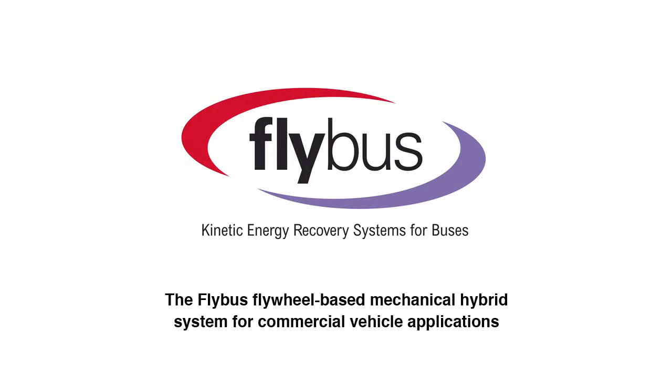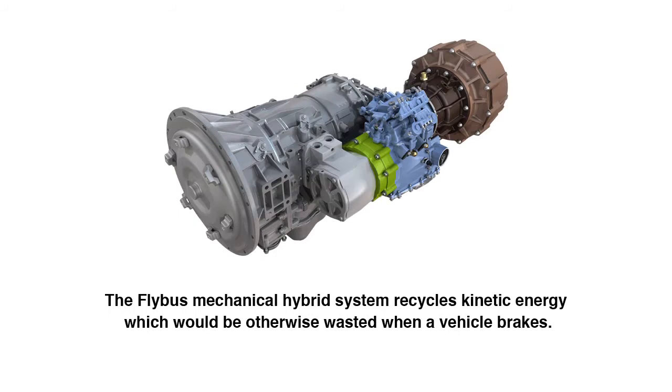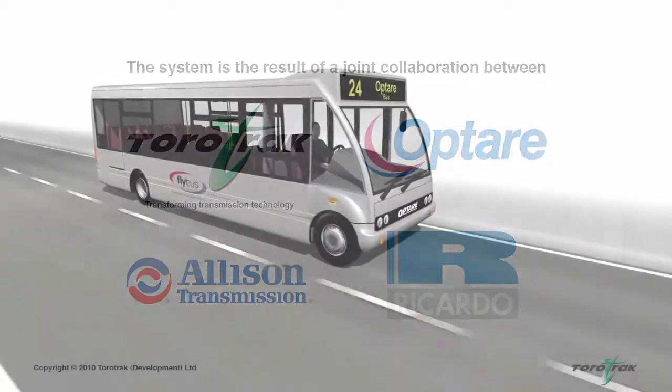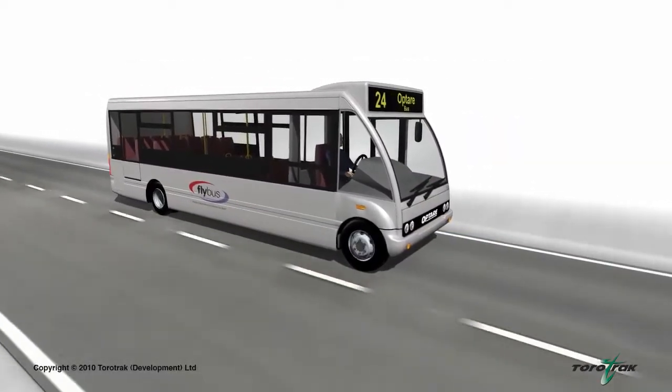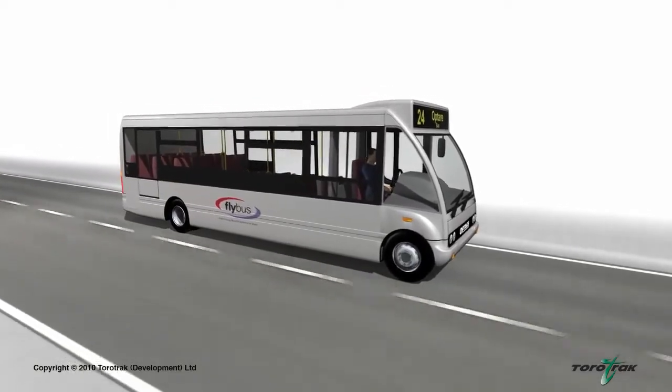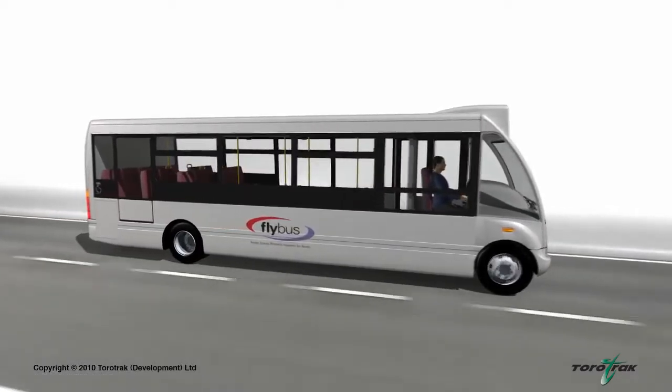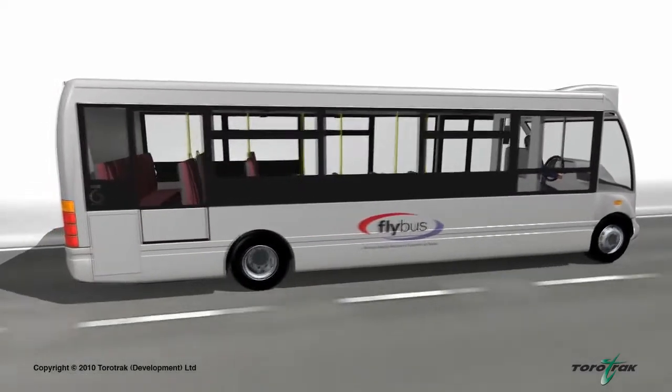The Flybus flywheel-based mechanical hybrid system for commercial vehicle applications. The Flybus mechanical hybrid system recycles kinetic energy which would otherwise be wasted when a vehicle brakes. The system is the result of a joint collaboration between variable drive specialist Torotrack, engineering consultancy Ricardo, bus manufacturer Optair, and Allison Transmission Inc. The purely mechanical system provides a commercially viable and cost-effective alternative to battery-based electric hybrid systems, and is particularly suited to vehicles subject to extensive stop-start activity such as buses and delivery trucks.